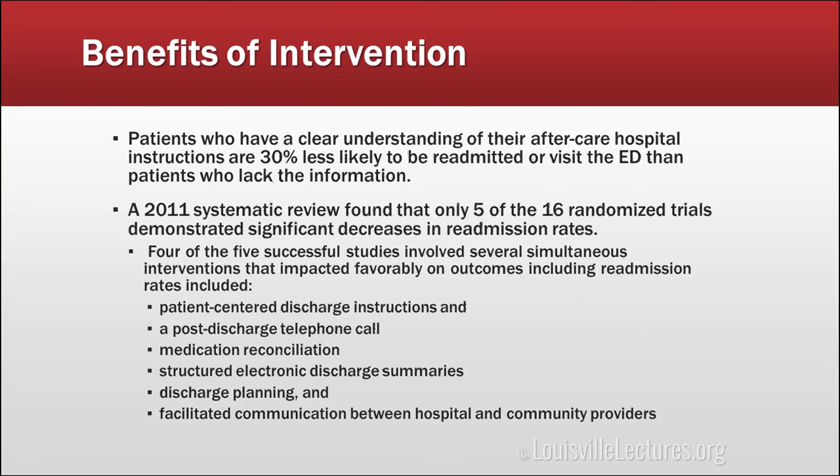When the discharge process is improved, patients who have a clear understanding of their post-hospitalization care plans are 30% less likely to be readmitted or return to the emergency department. The evidence is not fully established that all of these things individually contribute, but there is some — including meta-analyses of randomized controlled studies. Only 5 of 16 randomized studies showed a significant decrease in readmissions, and the key was that they typically used multiple interventions, not a single one.